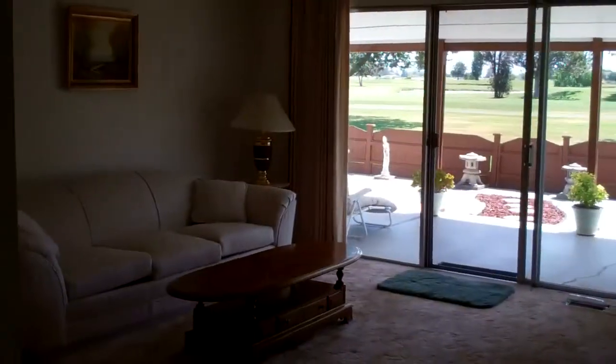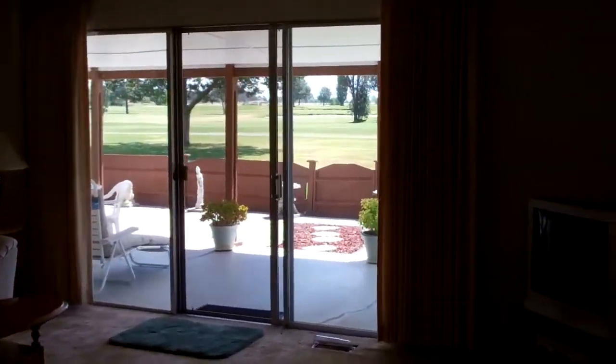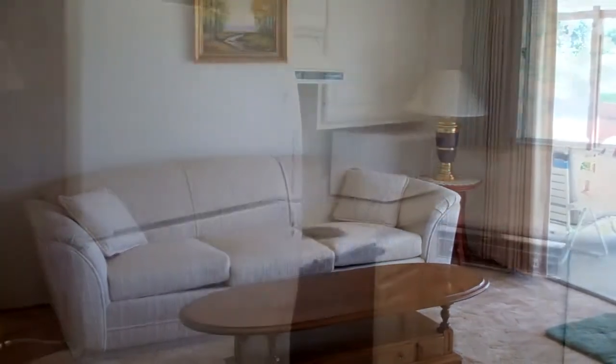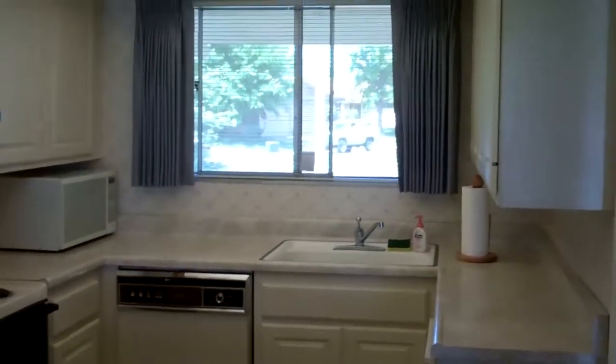The first thing you notice when you enter the house into the large family room slash dining room is again the view to the golf course and all its amenities. There's plenty of room to entertain and enjoy with your guests. The kitchen will be coming with the refrigerator and all appliances — truly ready to make your home.